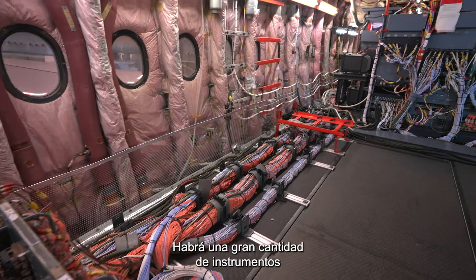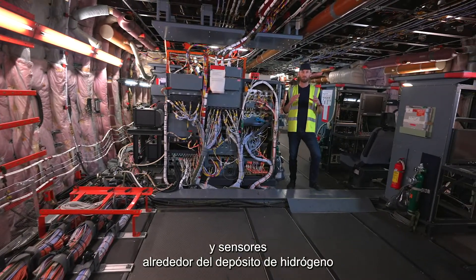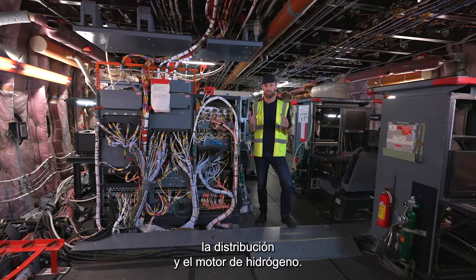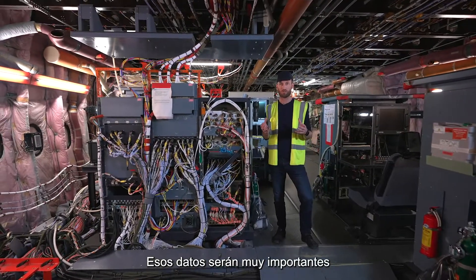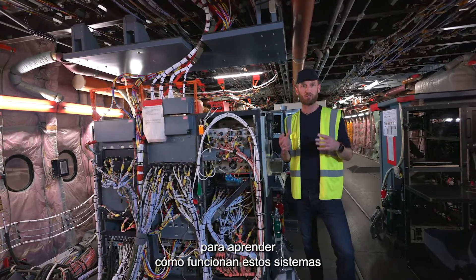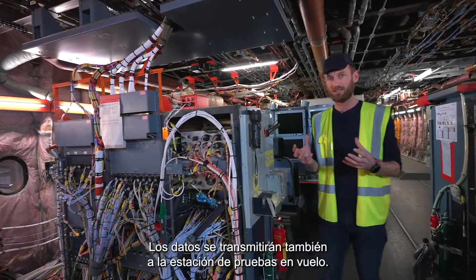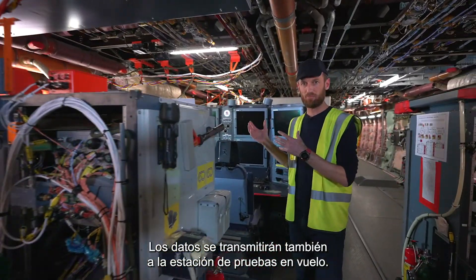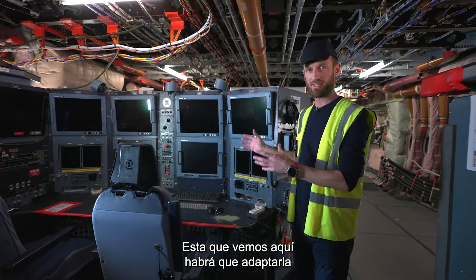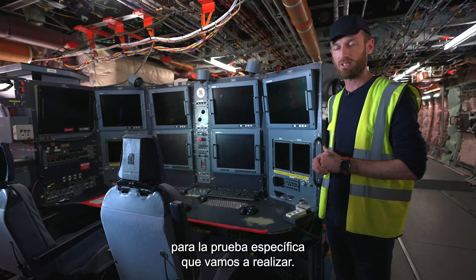There will be a huge amount of instrumentation and sensors around the hydrogen storage, distribution, and hydrogen engine. That data is going to be really important to allow us to learn about how these systems function in ground and flight conditions. That data will also be relayed back to the flight test station — this one that we see here — which will need to be adapted for the specific tests that we are going to go through.